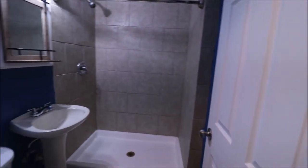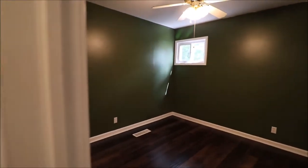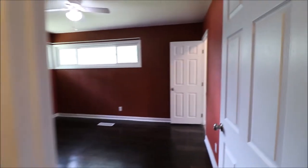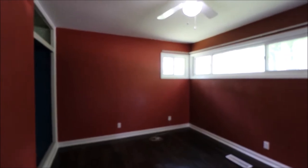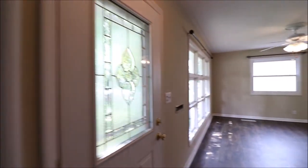On my left here is number one full bath of two on this level. If you're facing the house, right-hand side, towards the back of the house. Bedroom number one, that flows right back into bedroom number two. So if you're facing the house, lower level, right-hand side, out by the street. Which is going to push us right back into the living room to where we came in.